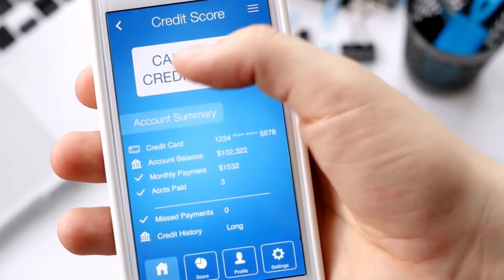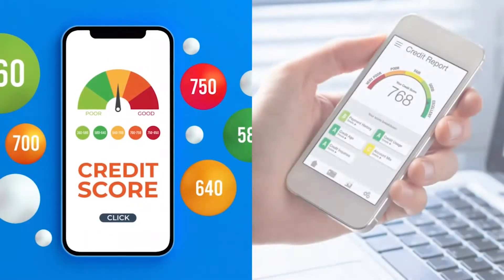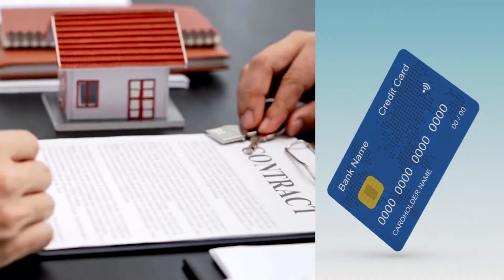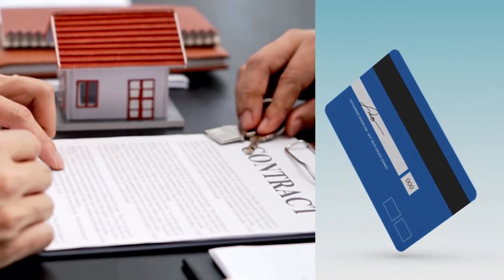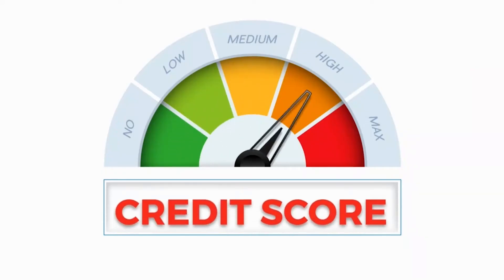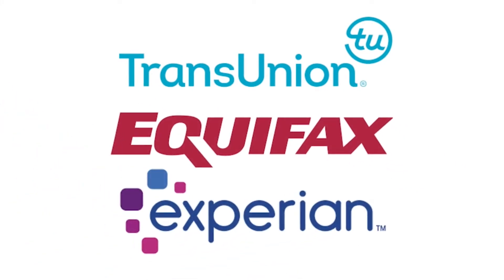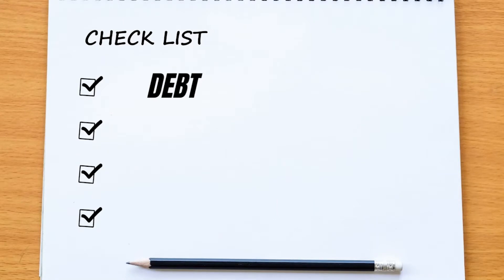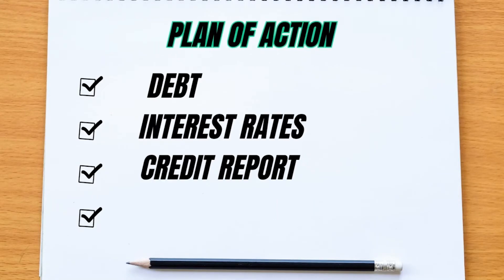In addition, it's important to understand your credit score and credit report. Your credit score and credit report are important tools for getting better interest rates and terms on loans and credit cards. Make sure that your credit report is accurate and that you have a good credit score. You can get a free credit report from each of the three credit bureaus once a year. Once you have a clear understanding of your debt, interest rates, and credit report, you can start to create a plan of action.